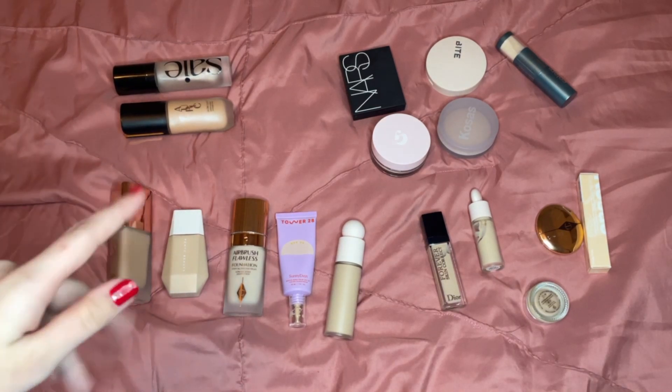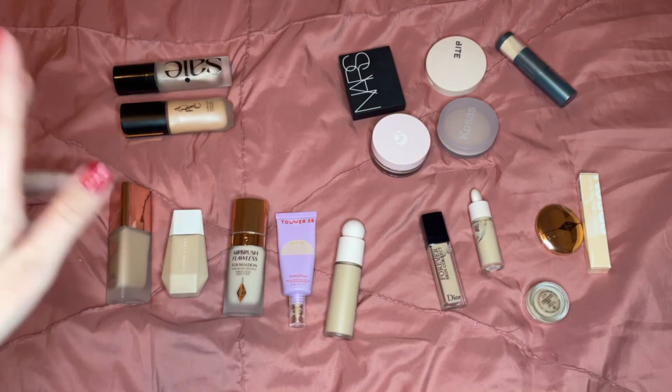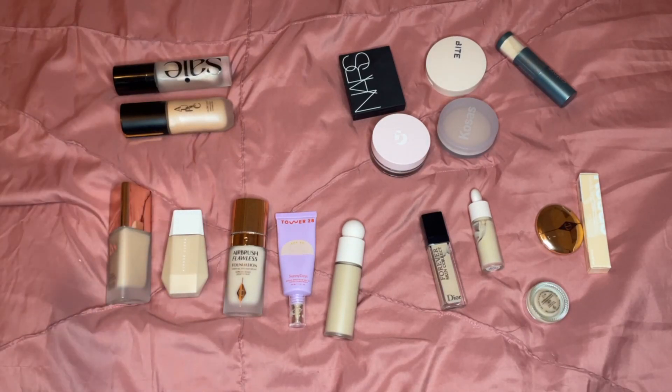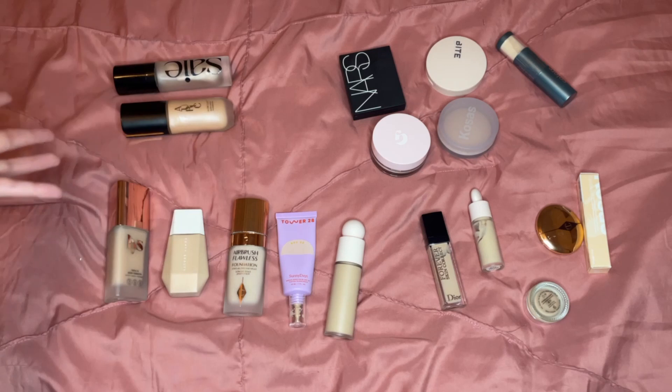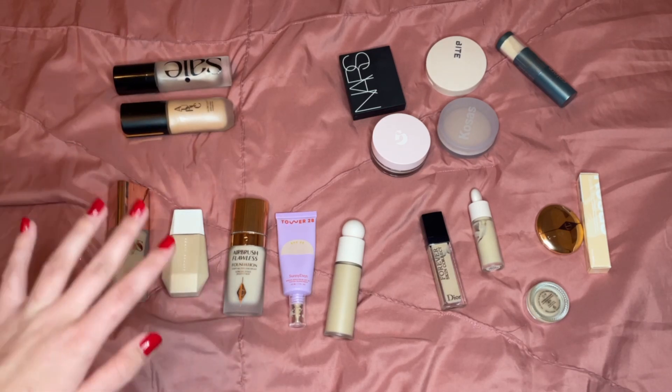My goal: first, I have way too much stuff. Second, I'm moving out of this apartment and back home for one semester — I will be coming back, but just for one semester for my internship that I'm starting in the spring. I'm not going to be having a big makeup organization setup right now; I don't even have a desk.